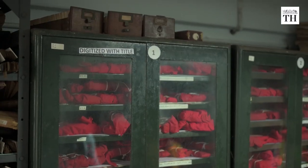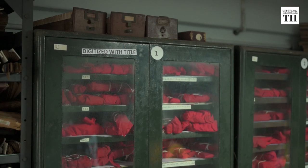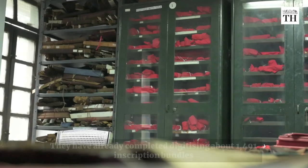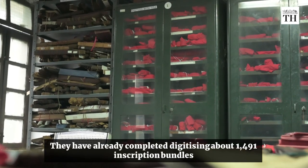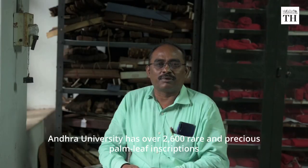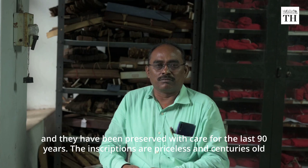Along with these, Andhra University is also in the process of digitizing all the palm leaf inscriptions. They have already completed digitizing about 1,491 inscription bundles.